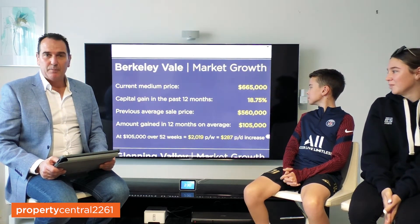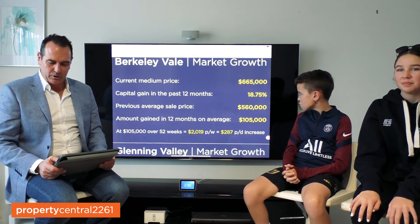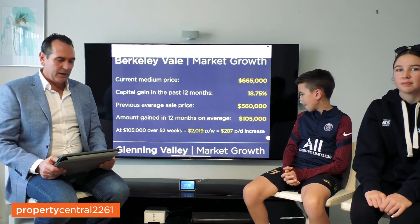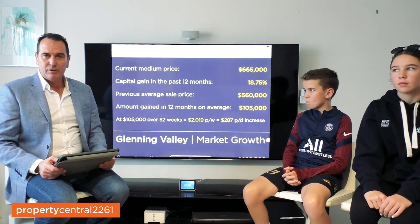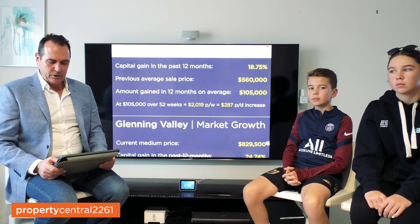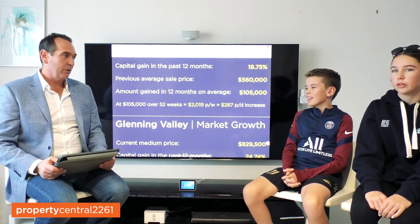Berkeley Vale — current median sale price $665,000, 18.75% price growth. $560,000 was where it was sitting 12 months ago. That's a big jump. On average, $105,000 increase — $2,019 per week, $287 a day. Pretty good, eh?